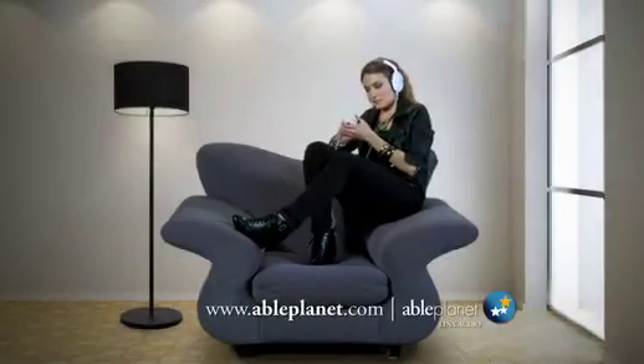Music. Live. Full. Rich. And real. Now, you can take this live sound experience with you everywhere with AblePlanet headphones.